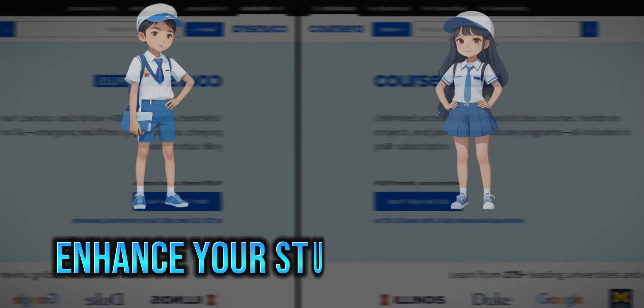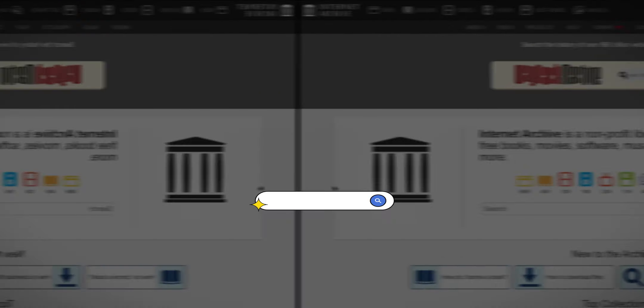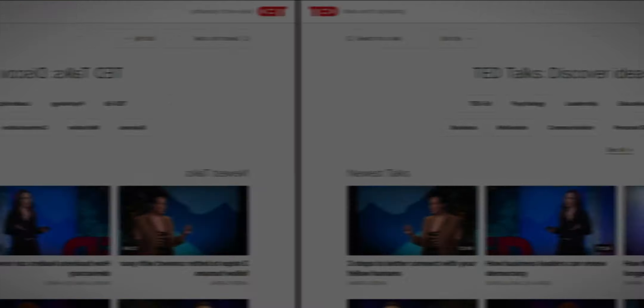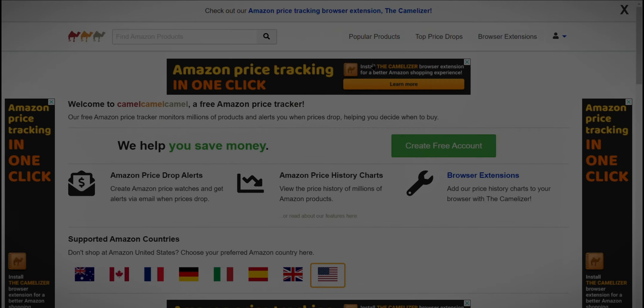Welcome to TechWhoop. Are you a student looking for ways to enhance your studying experience? Today, we're exploring 11 incredible websites that offer everything from financial management to educational resources designed to make your life easier and more productive. Stay tuned to discover tools that can transform how you learn and manage your daily tasks.